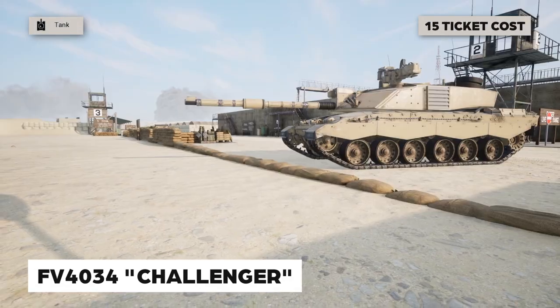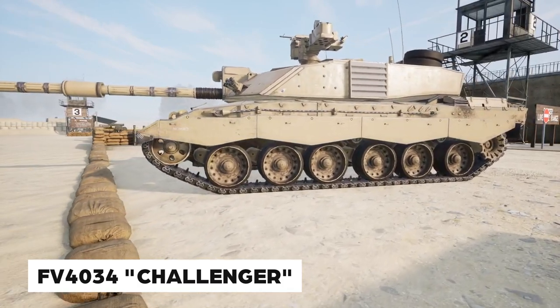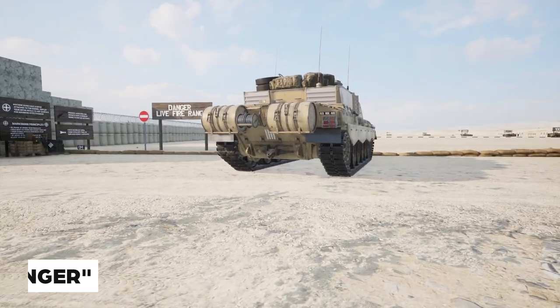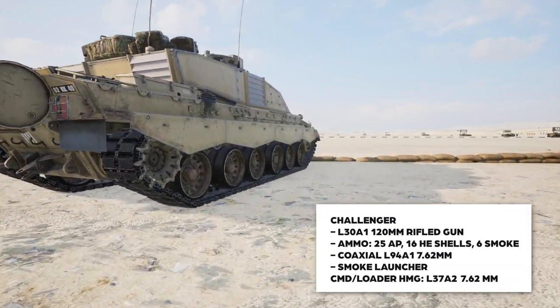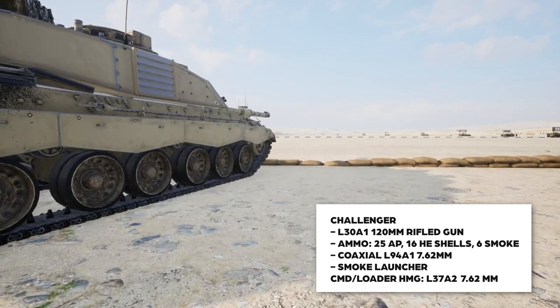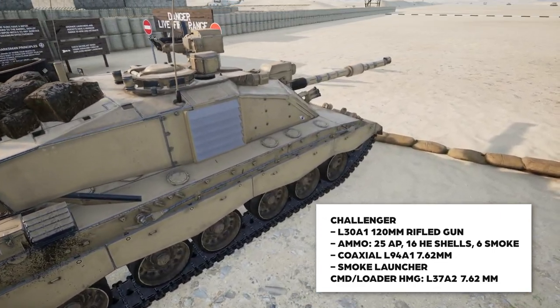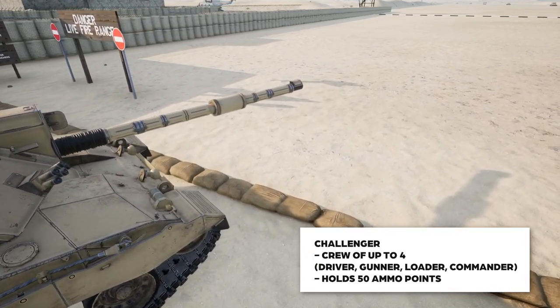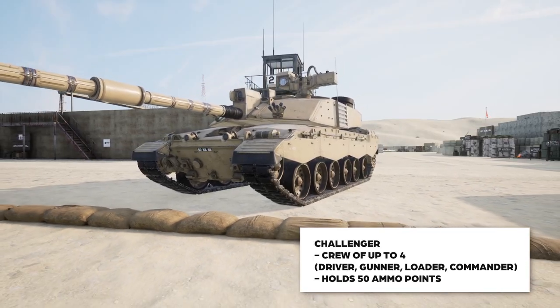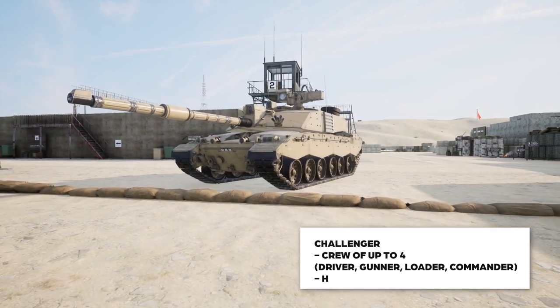The British Armed Forces come with a tank of their own, the FV4034 or better known as the Challenger. Sporting a 120 millimeter rifled gun, the Challenger comes with 25 rounds of armor piercing SABOT, 16 rounds of high explosive shells, and 6 rounds of white phosphorus smoke. It has a 7.62 coax, smoke launchers as countermeasures, and a loader's remote controlled MG. Unlike the Abrams, the Challenger sports a diesel engine which is still notable to hear on the battlefield.